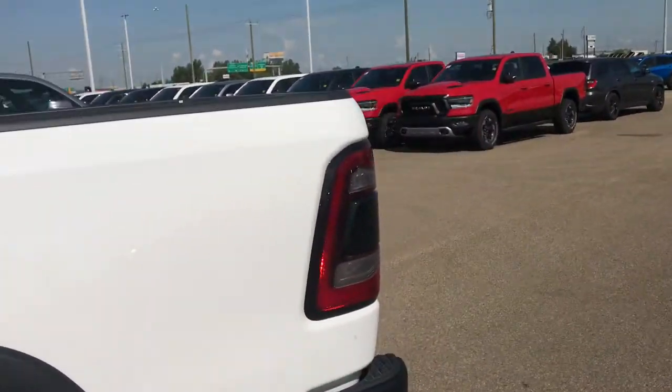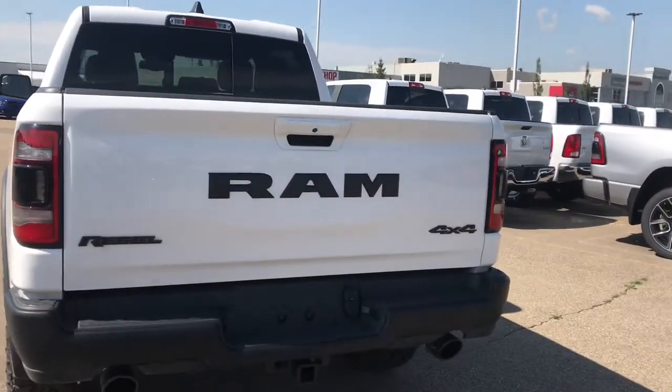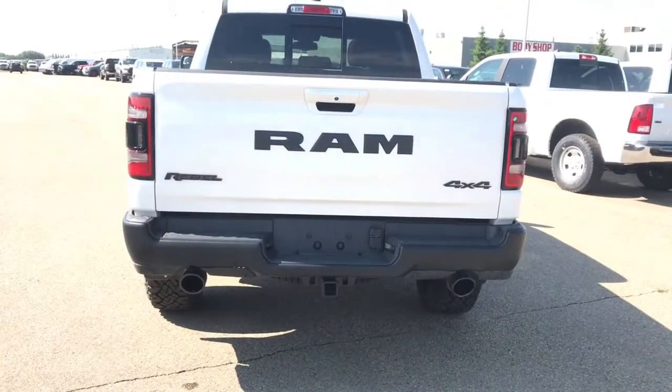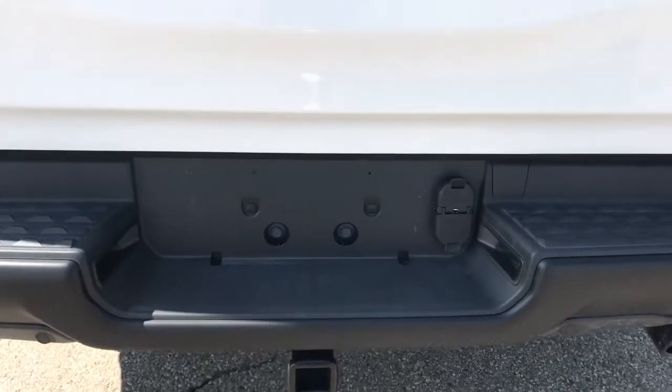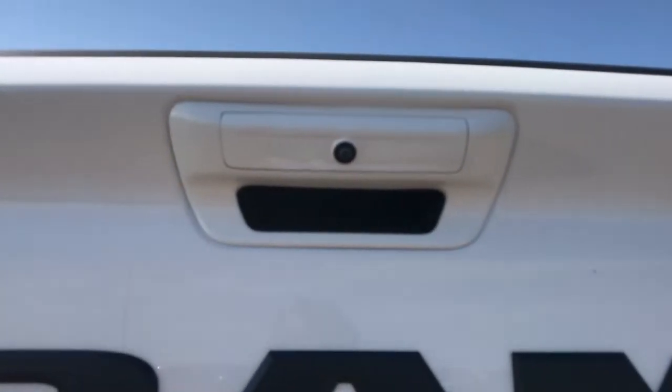Coming to the back of the vehicle, we have LED taillights. We've also got your Ram badging as well as your Rebel and your 4x4. This vehicle is equipped with dual exhaust. We've also got your tow hitch and your 7 and 4 pin wiring, and just by the tailgate handle is your rear view camera.